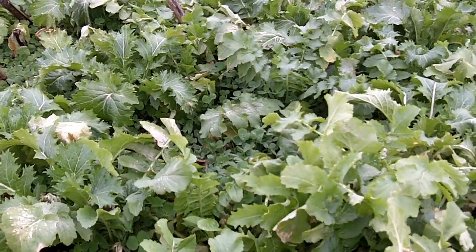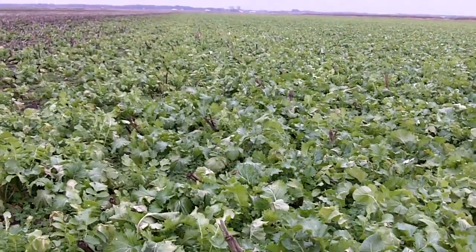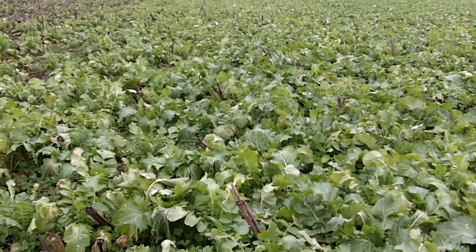In these high-permeability sands with a high water table, this is a fantastic demonstration of stewardship, and also of increasing the bottom line — farm profitability — potentially in yield boosts. We'll see what happens next year.